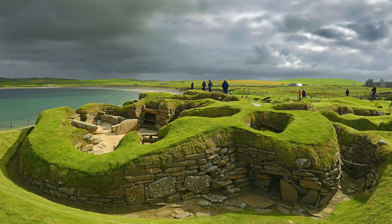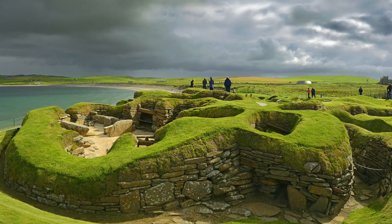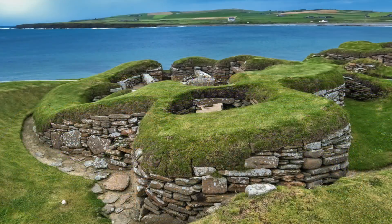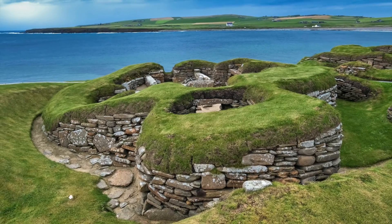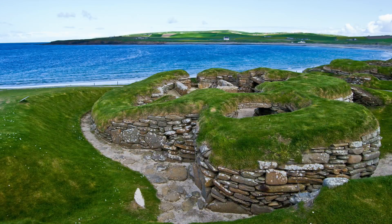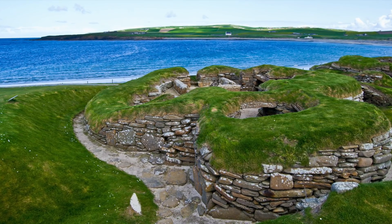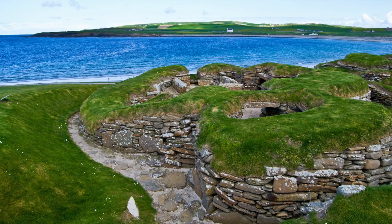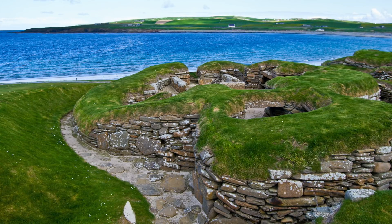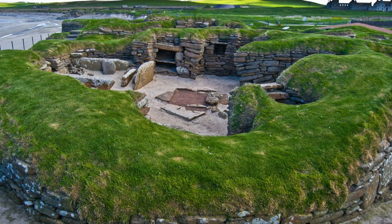Skara Brae: a stone-built Neolithic settlement. Known as Northern Europe's best-preserved Neolithic village, Skara Brae remains one of the oldest and largest clusters of ancient homes. It was discovered during a windy storm in the winter of 1850 among the Skara Brae hills in Orkney Islands, Scotland. As the storm winds ripped the grassy covering that hid the tops of the semi-subterranean settlement, the Skara Brae village was revealed — inhabited from roughly 3,180 BC to about 2,500 BC. This was before the Egyptian pyramids were built and before the construction of Stonehenge began, making it over 5,000 years old.